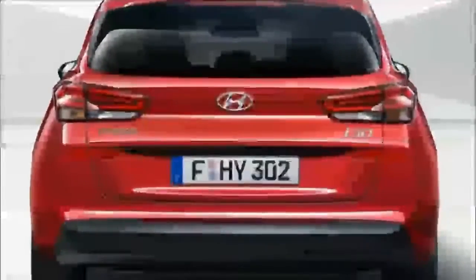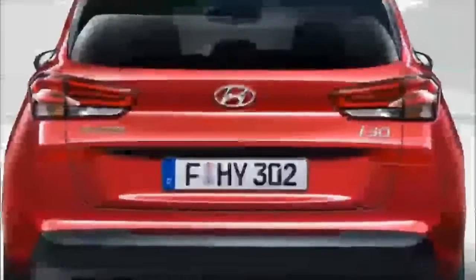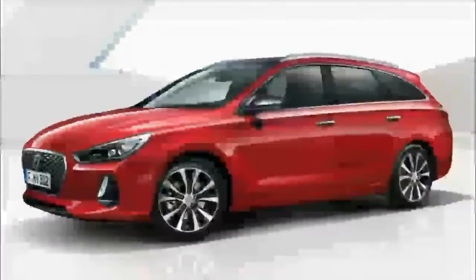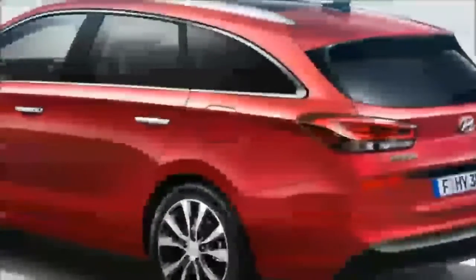Mechanically, it's virtually identical to the I-30 hatchback which is headed to the US as the redesigned Elantra GT. Depending on the market, buyers will be able to opt from a selection of gasoline and diesel engines ranging from the turbocharged 1.0 liter inline-3 with 118 horsepower to a turbocharged 1.4 liter inline-4 with 138 horsepower.